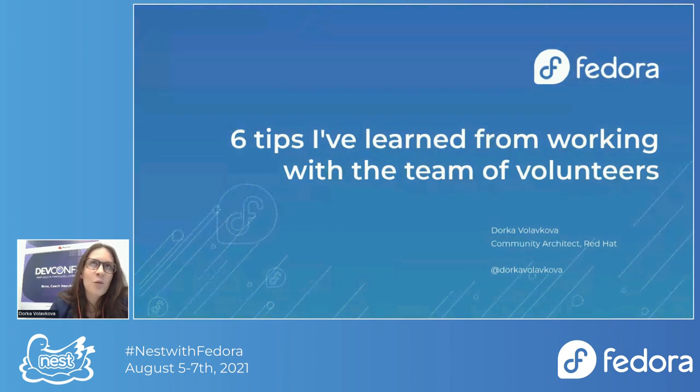My goal today is to share a bit about my work and the best practices I've learned, first as a volunteer at DefConf and then as a leader of the group of volunteers at DefConf CZ. DefConf CZ is a community conference usually held in Brno, Czech Republic, and it actually has a strong Fedora presence — it has a dedicated track.